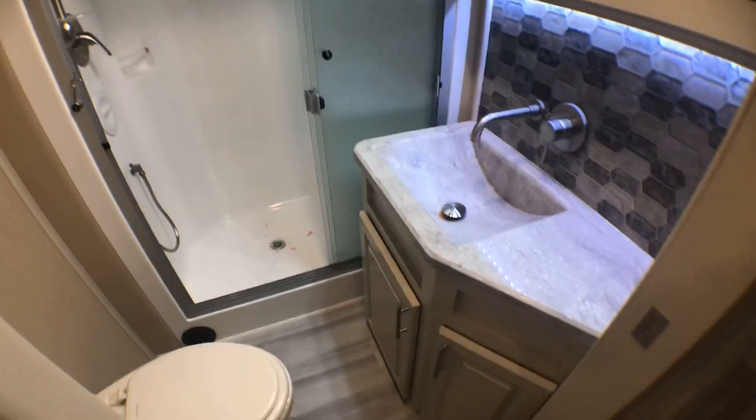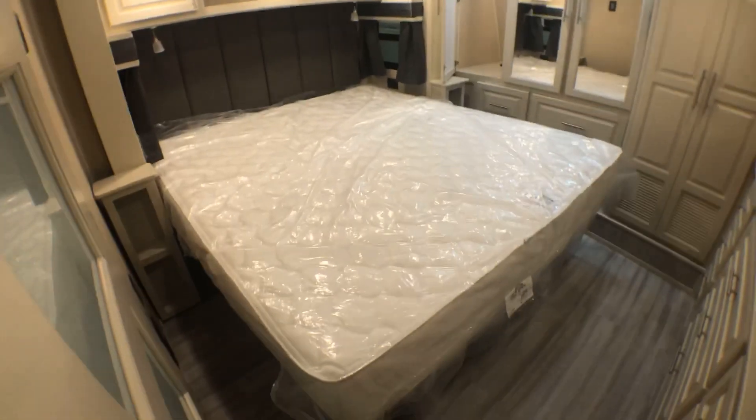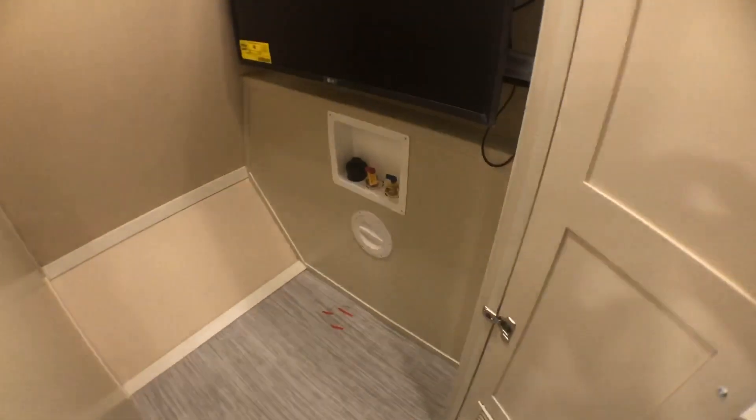Bathroom area — lots of space in here. It's amazing they can fit a king-size bed in here. And you've got your area for your washer and dryer, all prepped out for you, plus a pull-out TV.